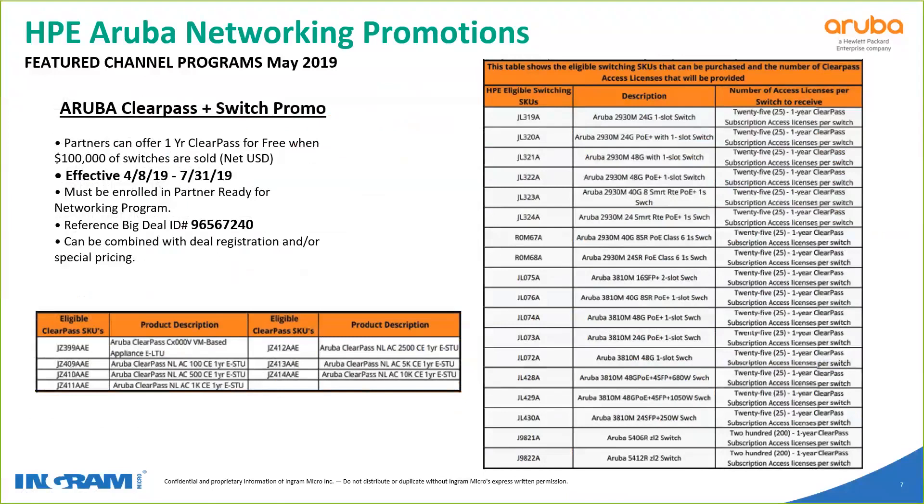If you buy $100,000 worth of switches, you're eligible for one year free of ClearPass. The opportunity to monitor using ClearPass is an excellent one — it's an excellent feature of Aruba and a great selling point of this line. We encourage you to take advantage of that for larger switch opportunities.